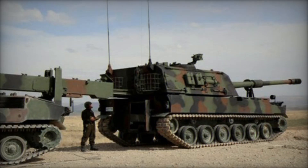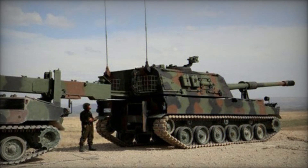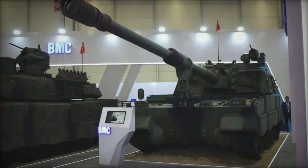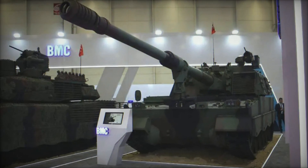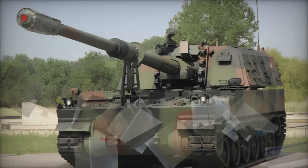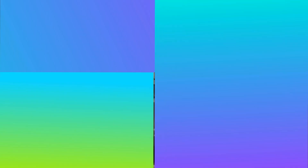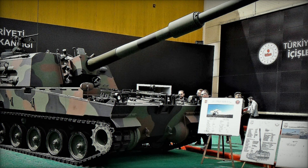The T-155's gun is not just powerful but versatile. It can fire a range of ammunition types: from high-explosive shells designed to cause maximum damage, to chemical rounds, armor-piercing shells, and even smoke and illumination rounds for tactical advantages. This flexibility allows it to adapt to any battlefield scenario.